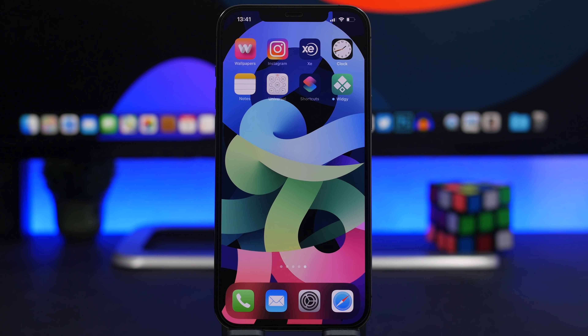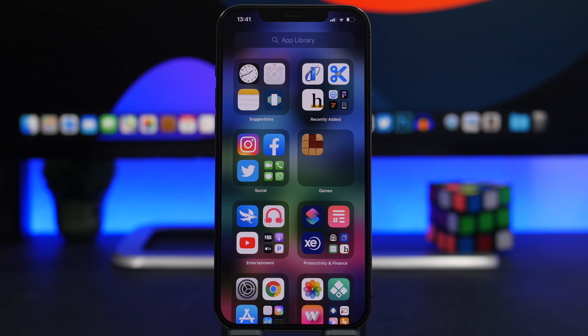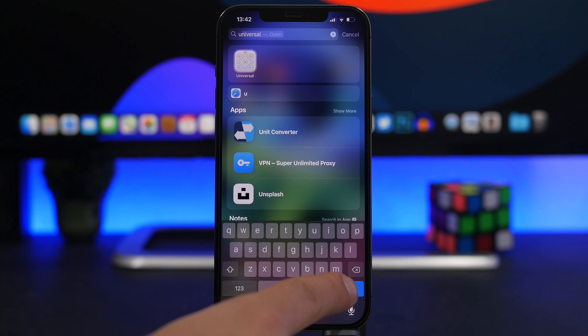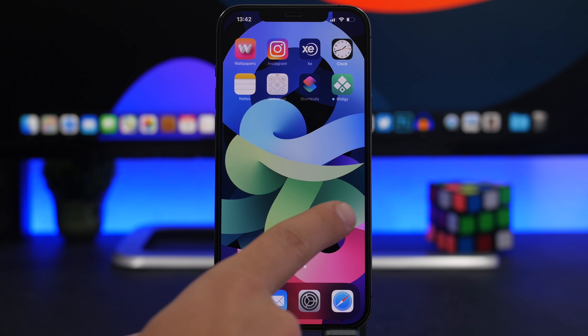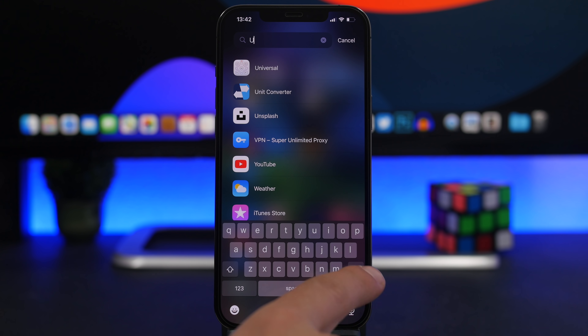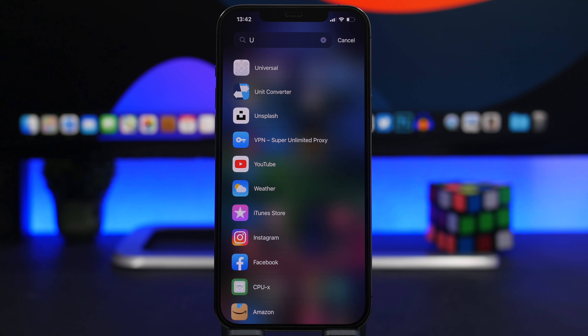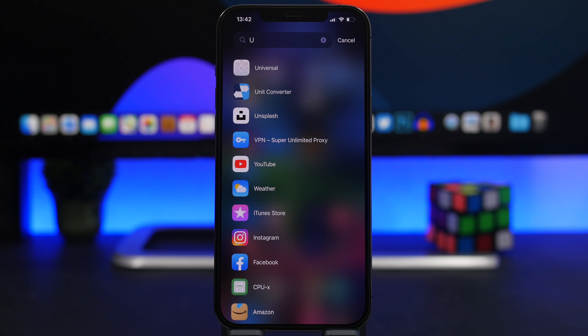App Library is by far one of my favorite features Apple has introduced to iOS in a while. When you go to App Library and search for an app, there's a very easy way to launch it — similar to Spotlight Search, where the Search button switches to a Go button. The same happens in App Library: search for an app, the button becomes Go, tap it and it launches the first app shown. Based on your usage, it will show the app you use most that matches your search.